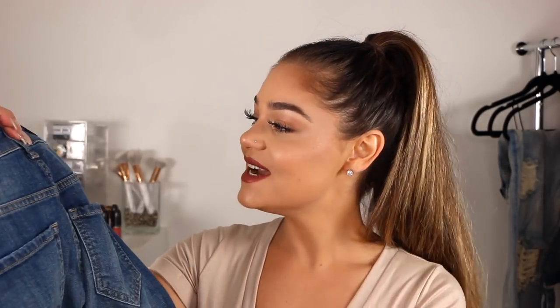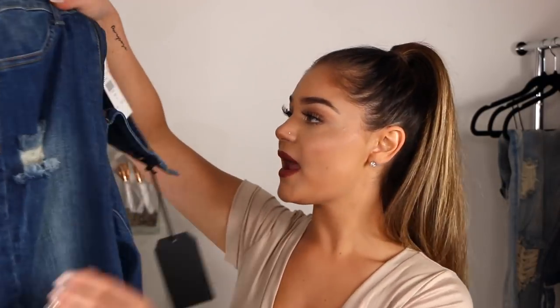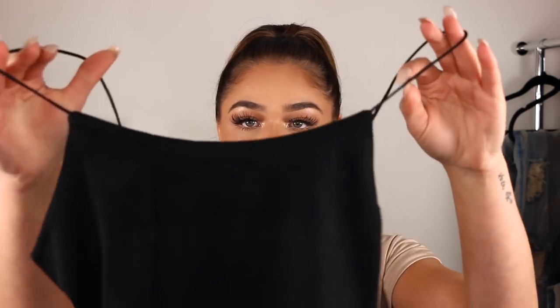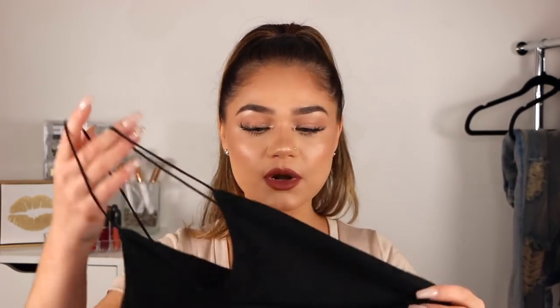I also got this top to go along with the jeans because it's very basic and it'll go with literally any pair of these jeans. This is just a basic black crop tank top called the Kiki Crop Top, and it was 13 bucks — I got it in a size small. I could have sized up to a medium to get it a little bit longer. Also the bodysuit top I'm wearing right now — I will leave links below for you guys.